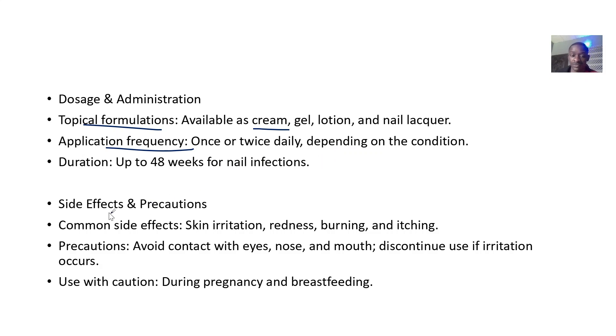Side effects include skin irritation, redness, burning, and itching. Precautions: avoid contact with eyes, nose, and mouth; discontinue use if irritation occurs; use with caution in people who are pregnant or breastfeeding.